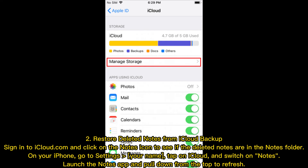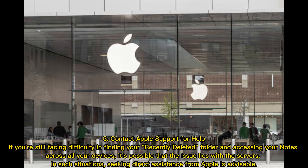Launch the Notes app and pull down from the top to refresh. Option three — contact Apple Support for help. If you're still facing difficulty finding your Recently Deleted folder and accessing your notes across all your devices, it's possible that the issue lies with the servers. In such situations, seeking direct assistance from Apple is advisable.